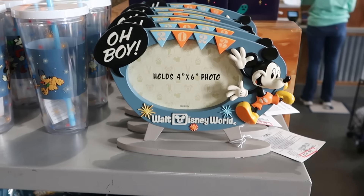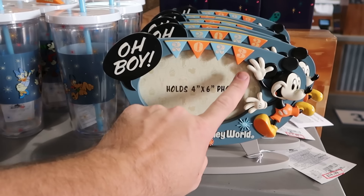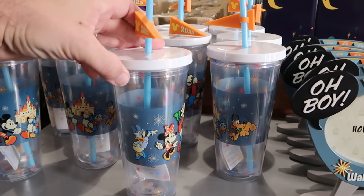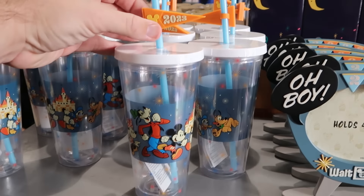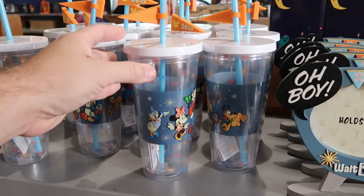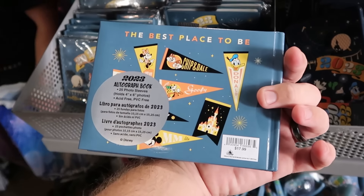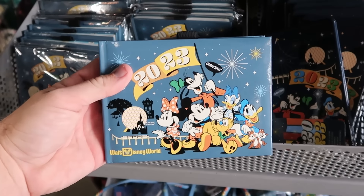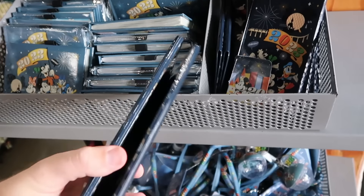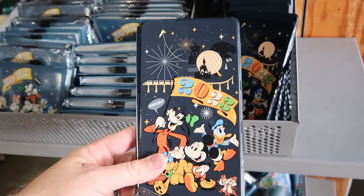On the other side of the rack they have 2023 picture frames that hold a 4x6 photo — Mickey Mouse, Walt Disney World with a fun pennant — $14.99 marked down from $35. Clear plastic cups with a straw and the 2023 banner with main Disney characters marching are $10 from $28. Underneath are 2023 autograph books with all four Disney theme parks for $5 from $18. And the 2023 pressed penny books — $5 from $15.